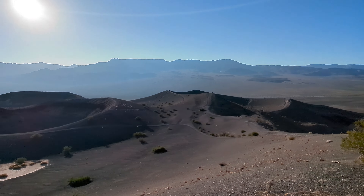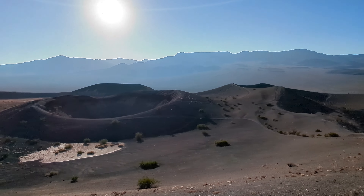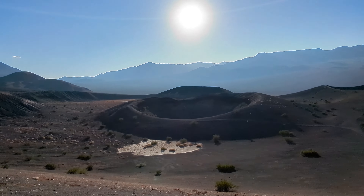This trail also takes you to the Little Hebe Crater. While smaller than Ubehebe Crater, it is still impressive.